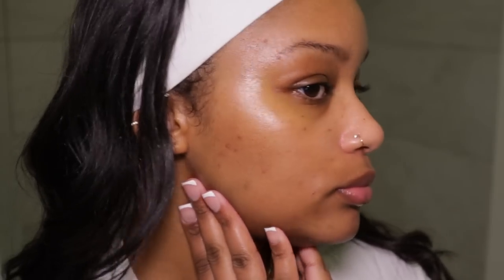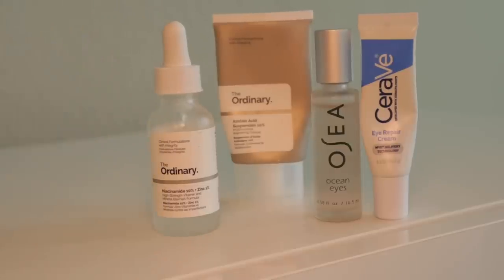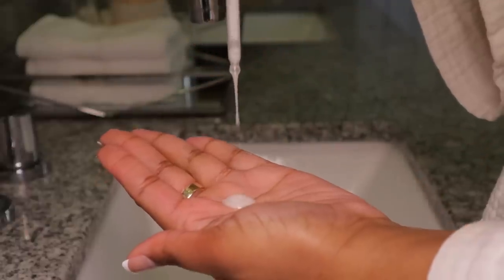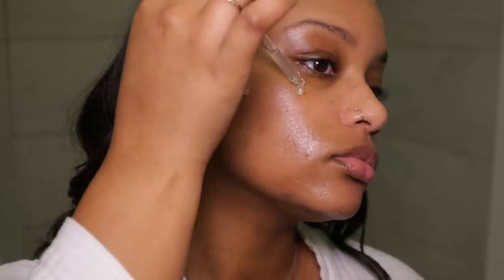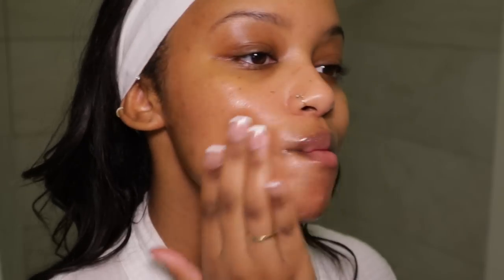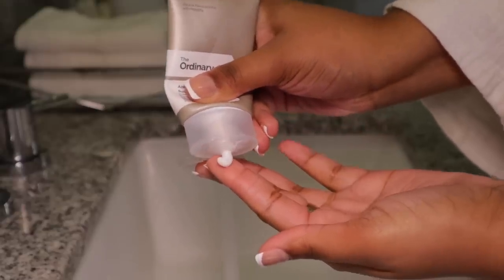Next I'm going in with the Good Molecules Discoloration Correcting Serum. I just started using this maybe a couple months ago so I haven't noticed any major changes just yet, but I do use it every day after washing my face. After that I'm applying my Niacinamide by The Ordinary — I've been using this for a long time. I'm putting that over any active pimples I have because it's really good at reducing inflammation and it also reduces the look of your pores. Then I'm going in with The Ordinary Azelaic Acid Cream and putting that on the dark spots on my face.